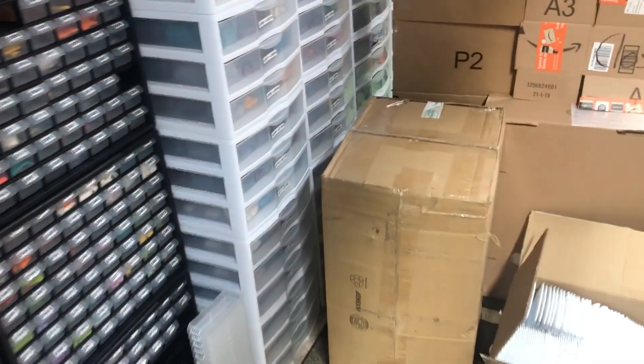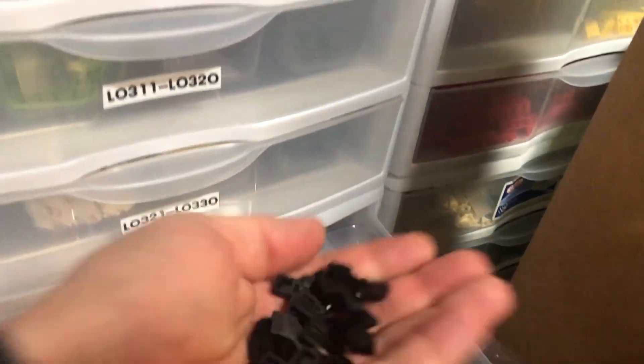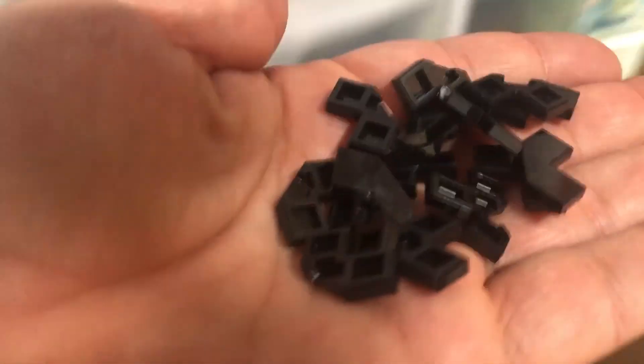Bin 340 — I need 10 of these. This is the problem when you start stacking bins: accessibility becomes king. That's kind of a tricky bin to get to. Got the 10 pieces — they are these little guys. Let me count them back — yep, that's 10.